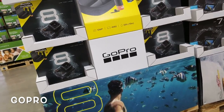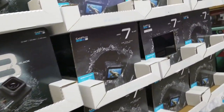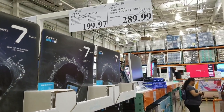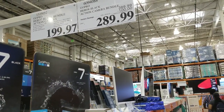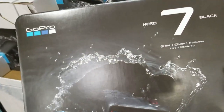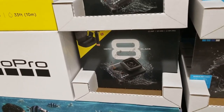Wow, GoPro! Nice. I like that GoPro. GoPro 7 — wow, look at that! Hero 8 Black. 299 — nice. Look, look. That's a 7. This is the 8.